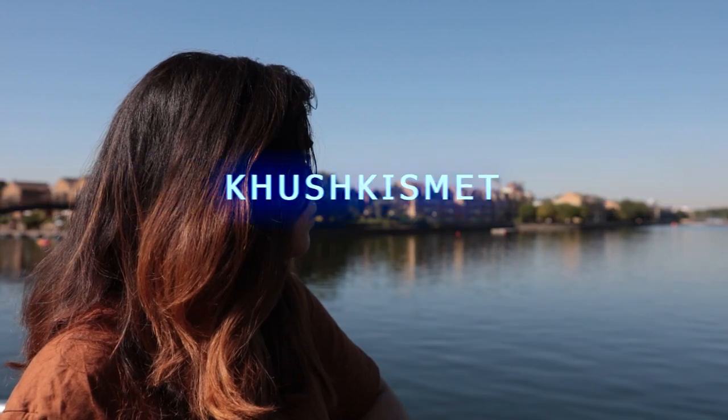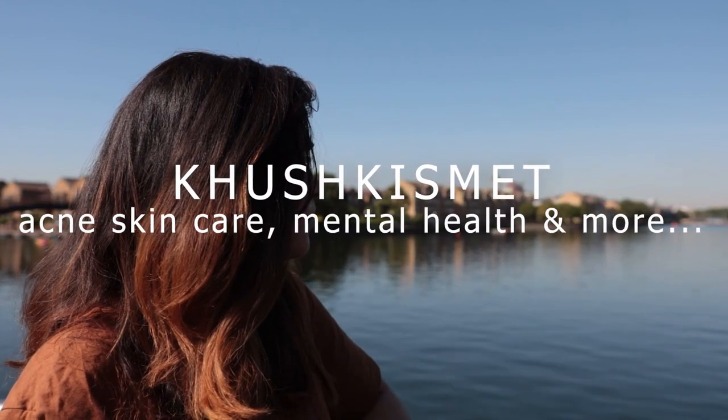Hi everyone! In today's video I'm going to share my morning skincare routine. My skin is acne-prone, sensitive, and oily.